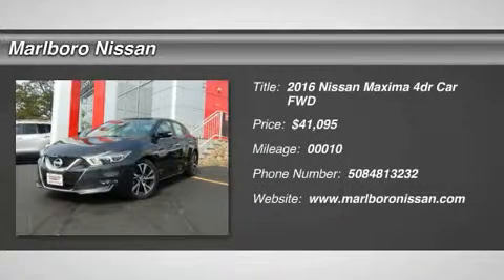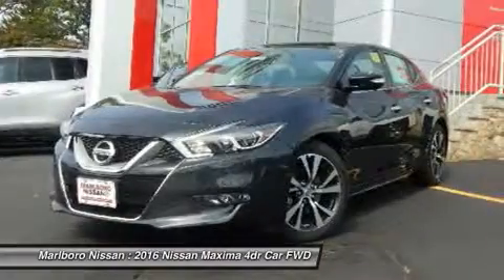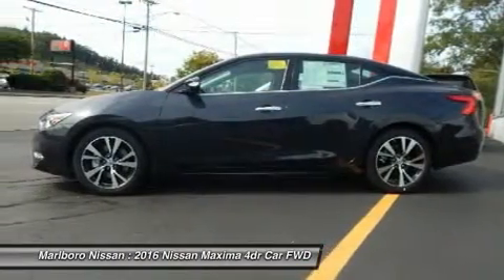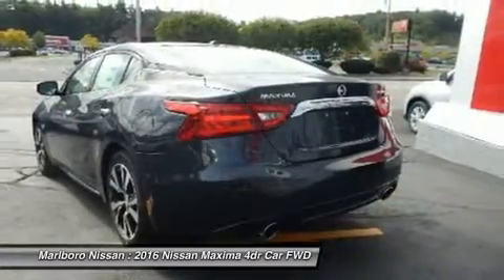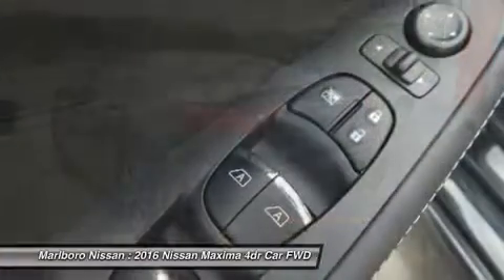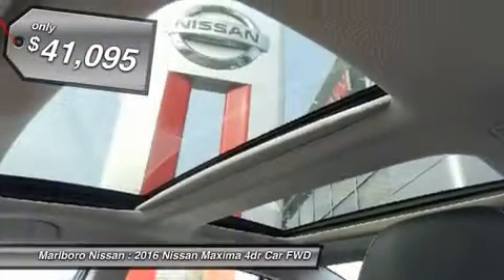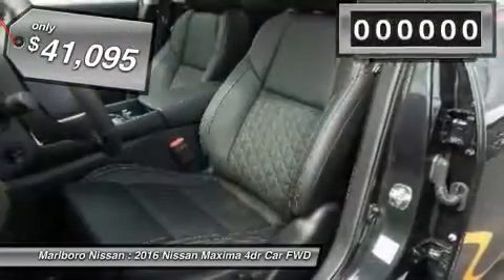The 2016 Nissan Maxima offers elegance with an edge. The spacious interior provides refined comfort for up to five passengers. Advanced technologies such as Nissan Intelligent Key and push-button ignition offer convenience and control, and is priced below $45,000.